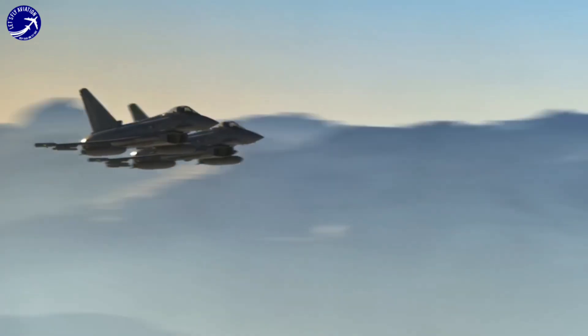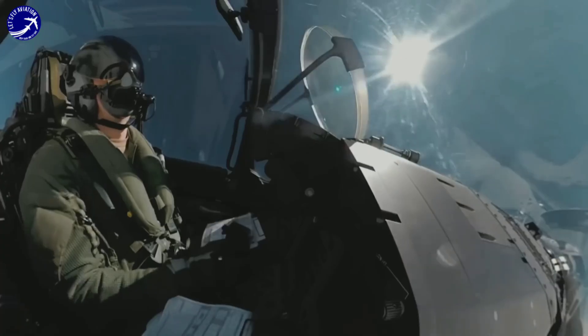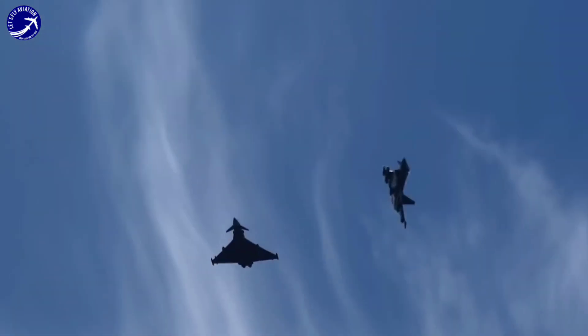Weakness 4: Export success. While the Eurofighter consortium has had some success in selling the aircraft to a few countries, it has faced stiff competition from other aircraft manufacturers in the global market.